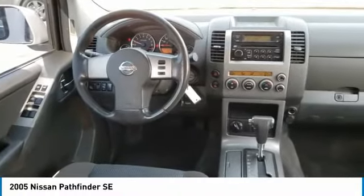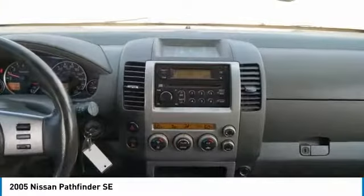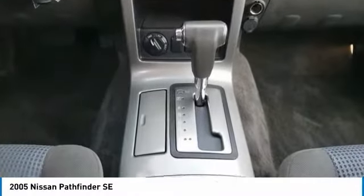Here are some of this vehicle's great options: tire pressure monitor, four-wheel drive, tow hitch, electronic stability control, alloy wheels, aluminum wheels, traction control, stability control, remote keyless entry, engine immobilizer.